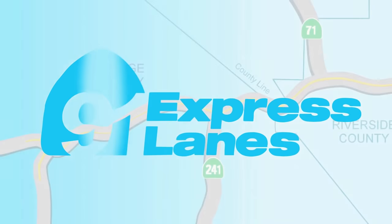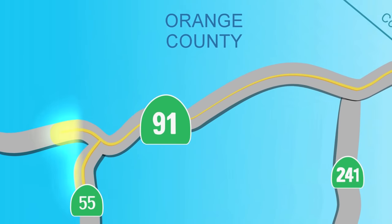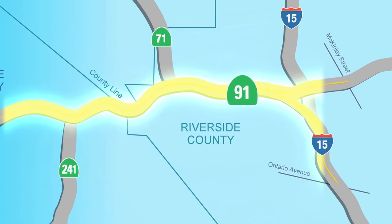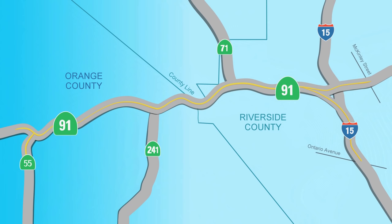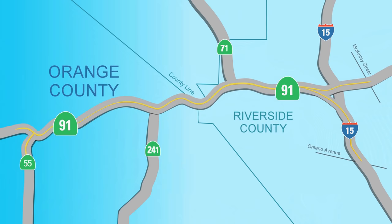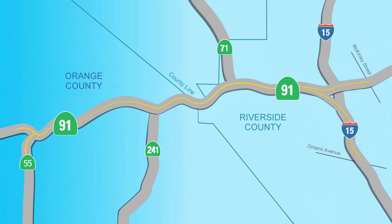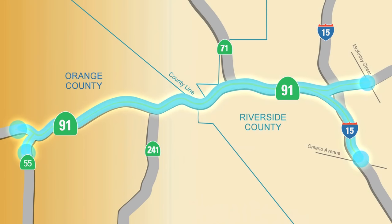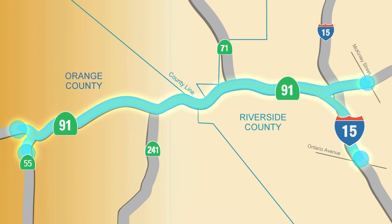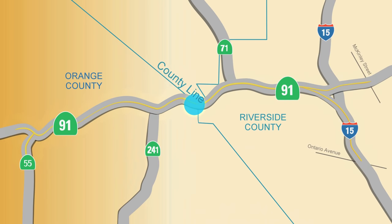The 91 Express Lanes just got better by adding eight additional miles of travel time certainty to Riverside County. With the new extension, the Express Lanes offer 18 miles of stress-free travel between Orange and Riverside counties. You may now travel both directions between the 55 and 91 freeways and 15 South or McKinley Street, with an option to exit at the county line.